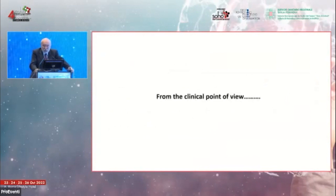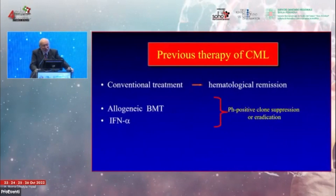A recent paper by Susan Branford and her group used NGS and other molecular investigations to explore this aspect further. From the clinical point of view, the history of CML — justifying the title 'from nightmare to cure' — started with complete inability to stop disease progression.